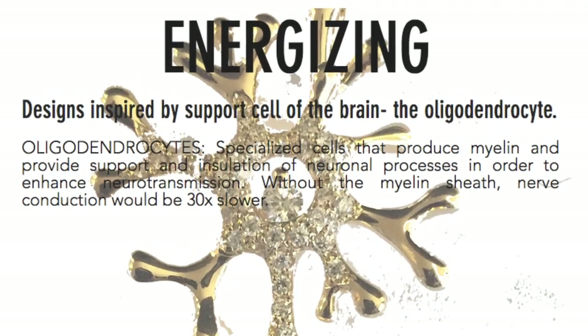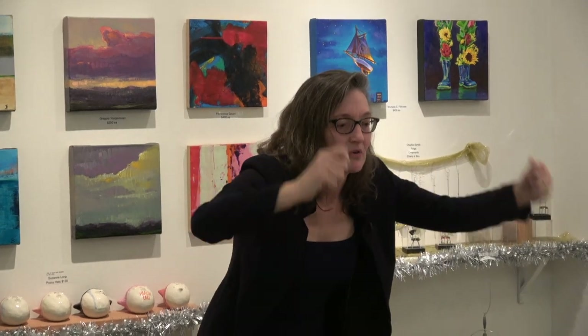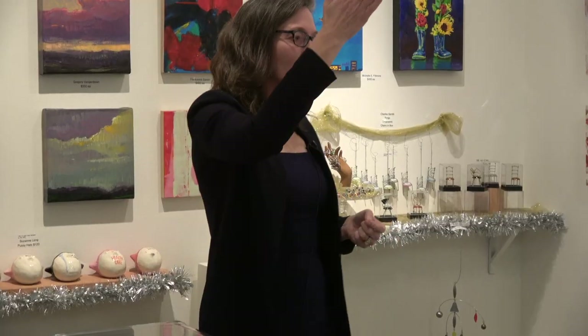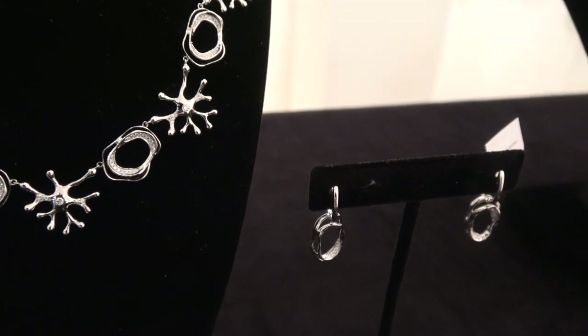The energizing line comes from myelin cells — they're the energizing cells. These cells have like a big sheet, and they roll it around and around the neuron, surrounding it with a protective, insulating sheath to make sure it connects and that information travels one way. You know when you cut an onion and you see the rings? That's what you see there.